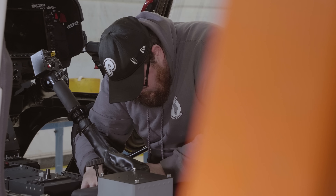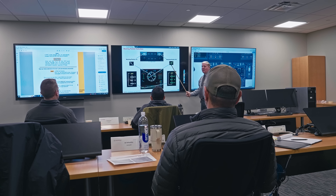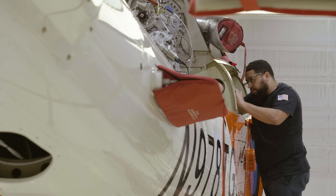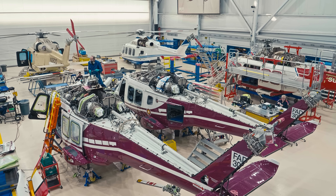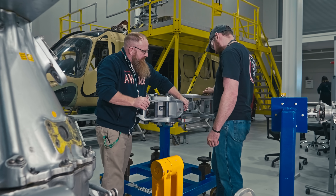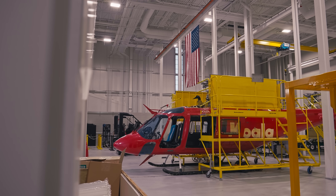Customer satisfaction is definitely a priority, and giving our customers the best training that they could possibly receive on their aircraft is going to help maintain their aircraft properly. The better your maintenance program and the more you stick to your maintenance, the longer the aircraft are going to last and the better they're going to perform for you. You want to get longevity out of the aircraft, you've got to maintain it, and that's what we teach them.